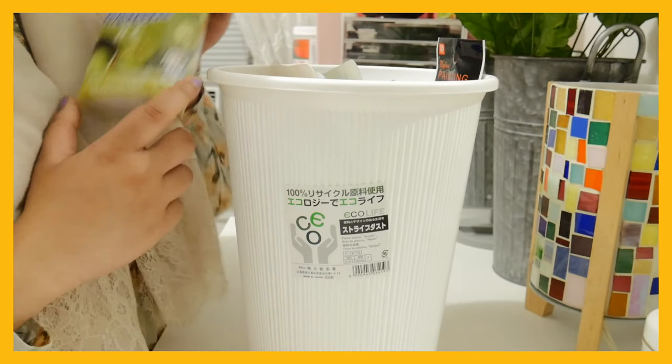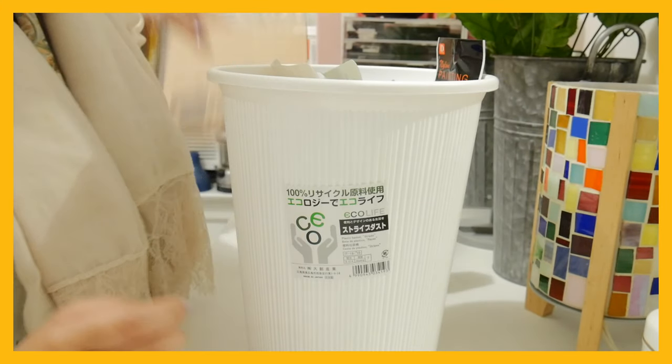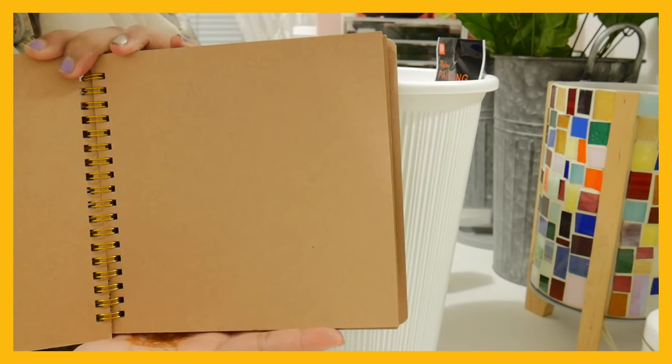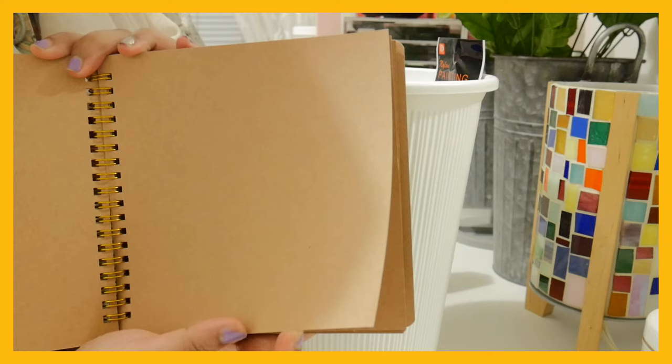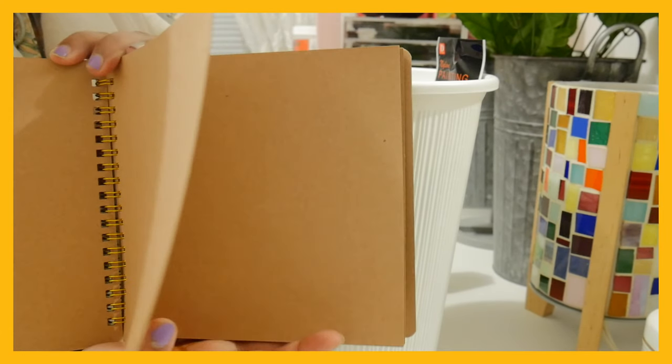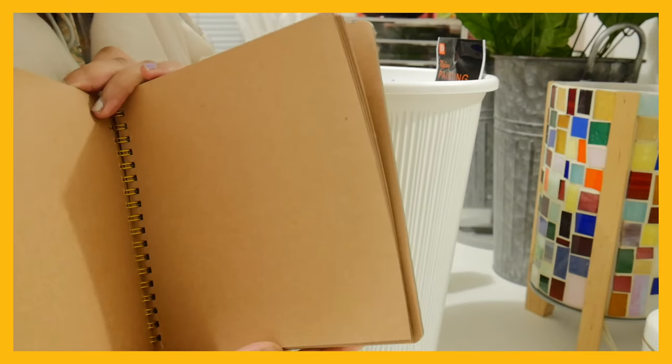Matcha panda cookies. A scrapbook — you can put your photo cards or polaroids in it. Honestly, you just scrapbook, use it for whatever.